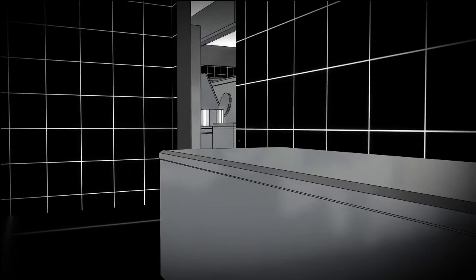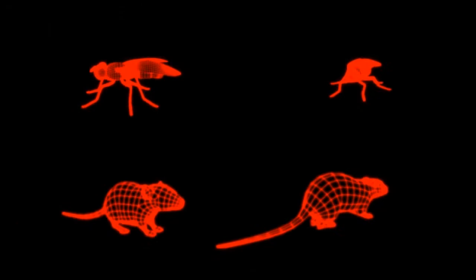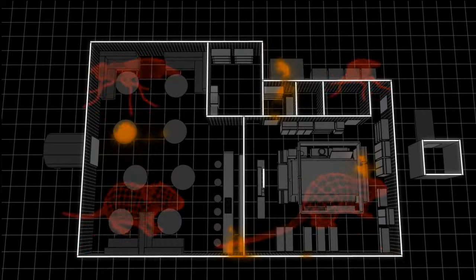Flies and rodents are covered in hairs that will pick up and spread harmful bacteria as they travel. Of particular concern are food contact surfaces, such as countertops. Also, they urinate and defecate continuously as they travel, increasing the risk of spreading contamination.